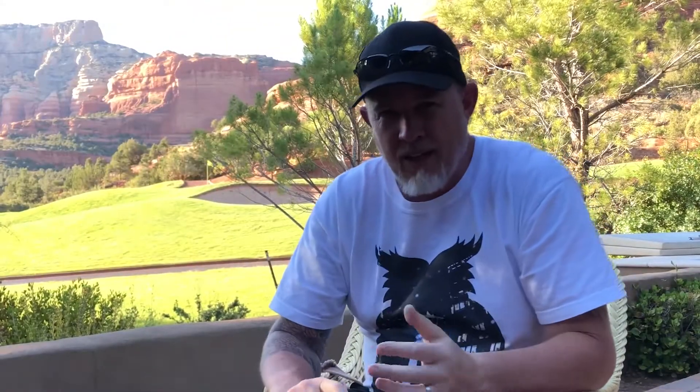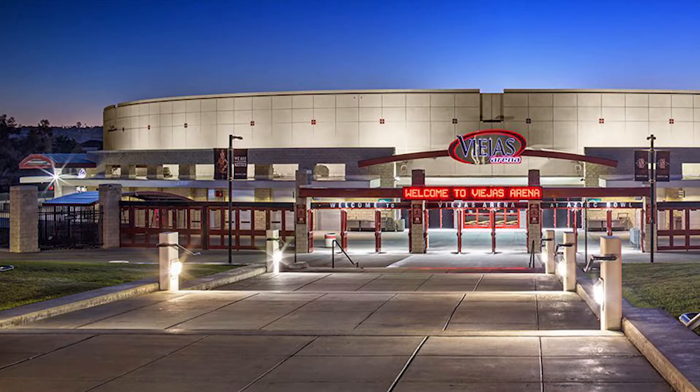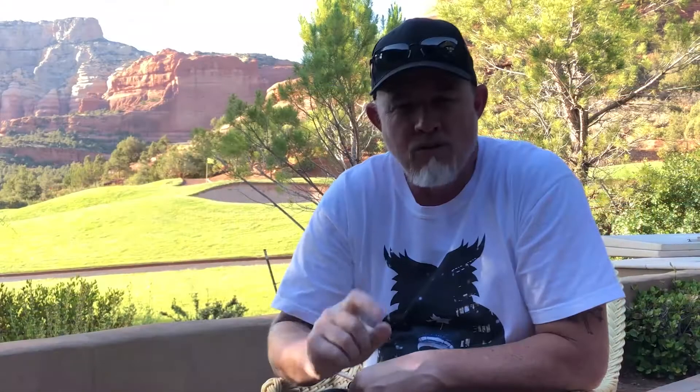So earlier this week I flew the drone inside a basketball stadium — Viejas Arena at San Diego State University. There's a reason why people don't fly drones inside stadiums: number one, the GPS signal and the connectivity to the phone are limited because it gets eaten up by the building, as well as the RF signal.